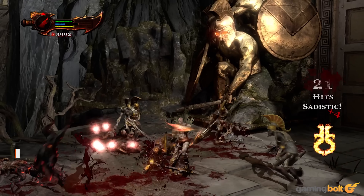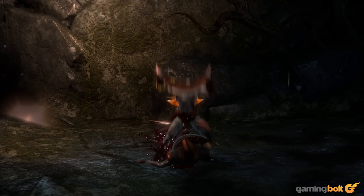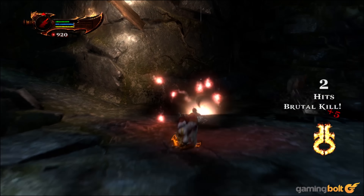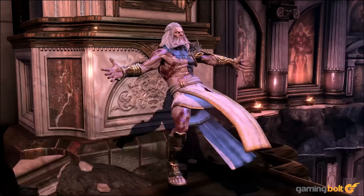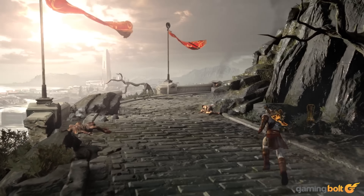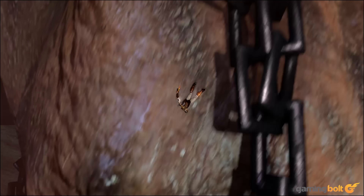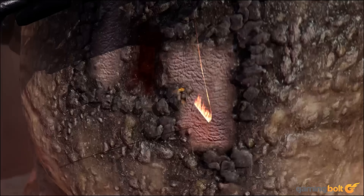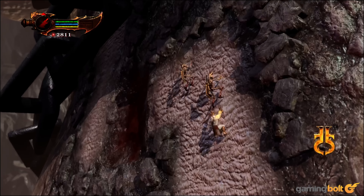God of War III for the PS3. The series has always been a pioneer of jaw-dropping spectacle and pristine visuals, and the third game was no different. Released back in 2010 for the PS3, it wowed players with its sense of scale that didn't come at the cost of any compromise to the micro-fidelity. The character models and environments were still some of the best on the market, and segments like the boss fight with Kronos were a strong reminder of the sheer graphical prowess of Sony's PS3.